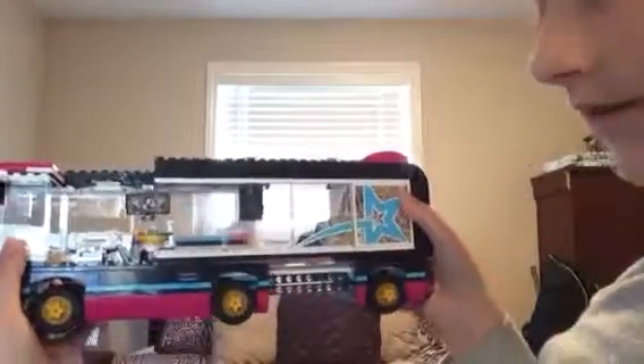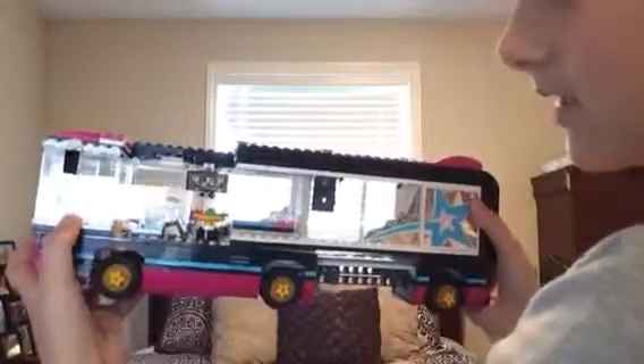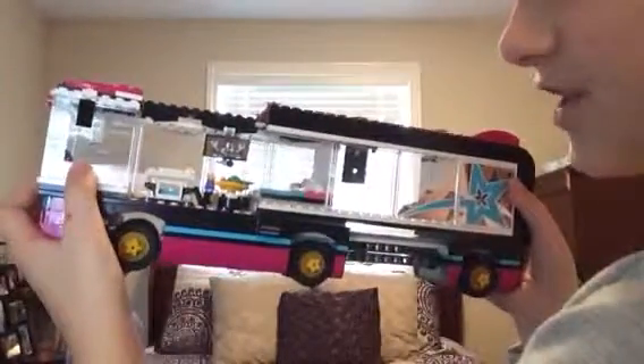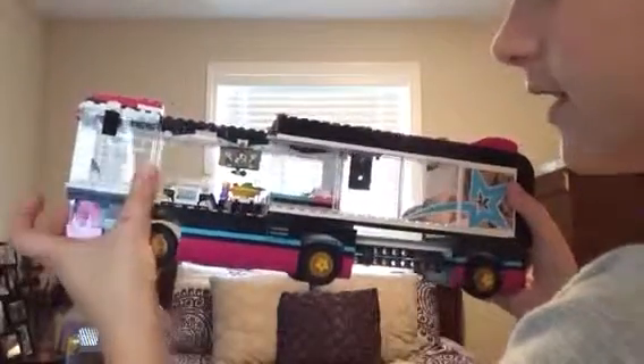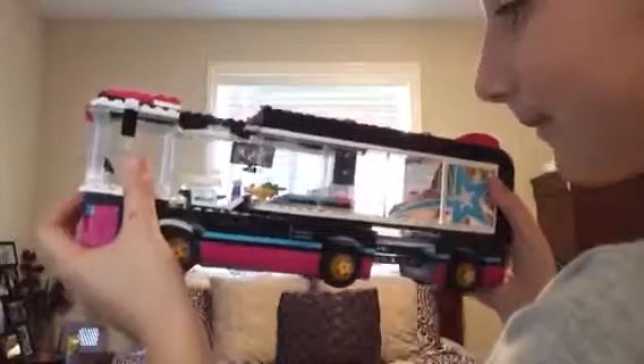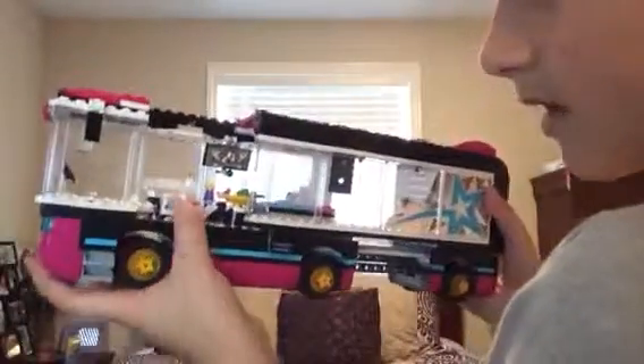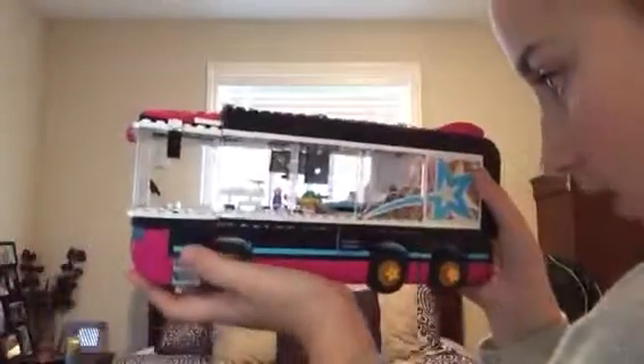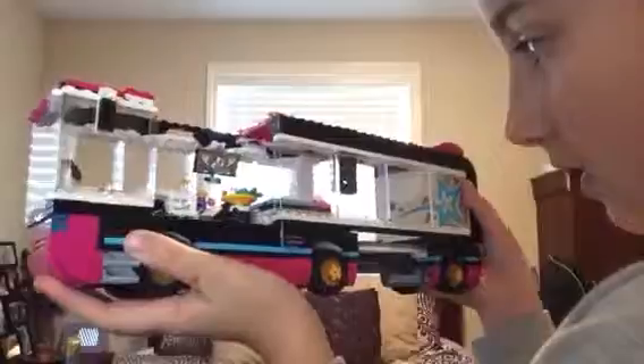Now for the biggest part of the set — the bus! The bus actually opens up. There are front seats for a passenger and driver. I like to put Stephanie as the driver since she's the oldest LEGO Friend, and Mia on the passenger seat. Inside there's Libby's seat where she can write fan notes, a bed for sleeping, and a TV. There's also a speaker in there.